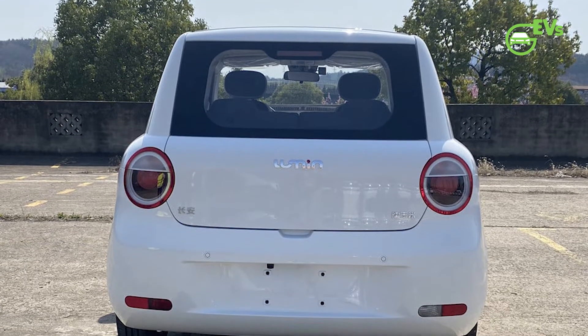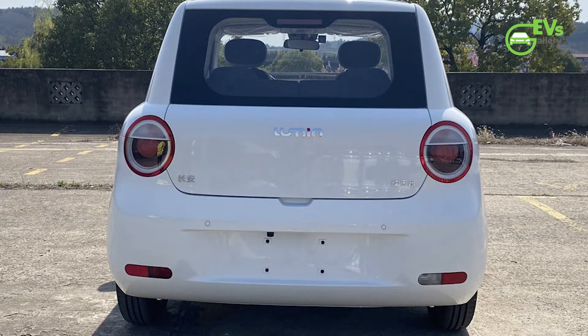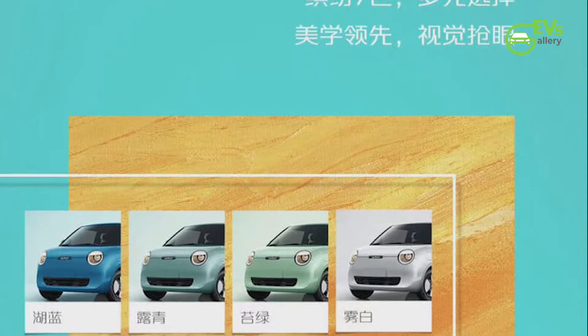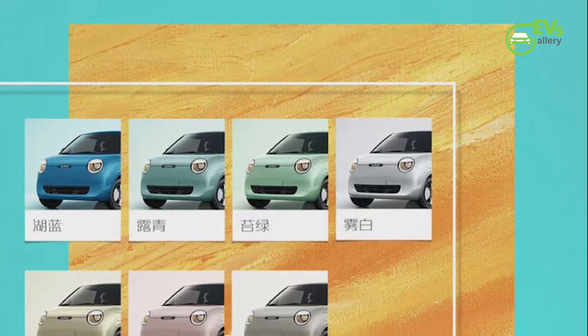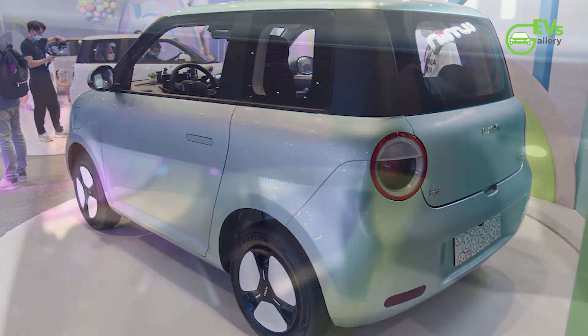Shengen has shared official images of the Lumincoran in various colors. Some have lovely names like Bob White or Light Blue, while others are more quirky — like Magpie Gray or Wheat Yellow.